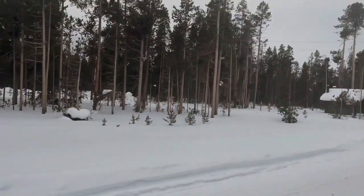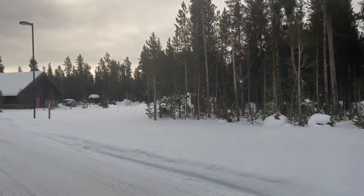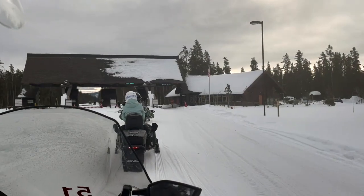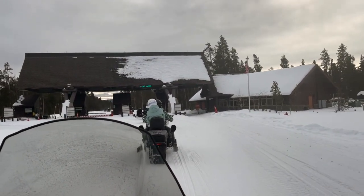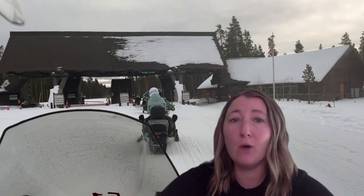So here we are gearing up to go in, ready to go. It is worth noting that we ended up saying yes to the trip because no one else in our group had ever even been to Yellowstone, whether it was summer or winter, so it was a great chance for them to experience the park. If it hadn't been for everyone else wanting to go, I don't think Babe and I would have ever done it on our own.